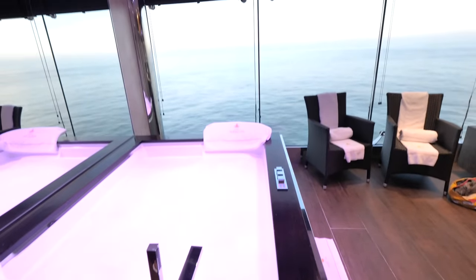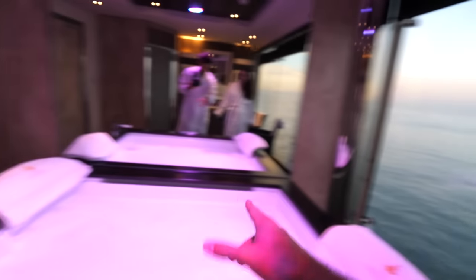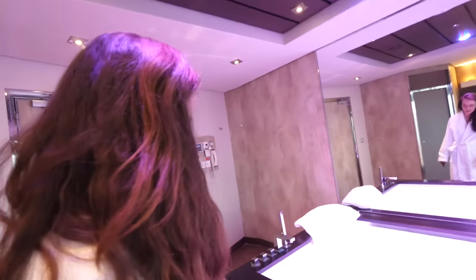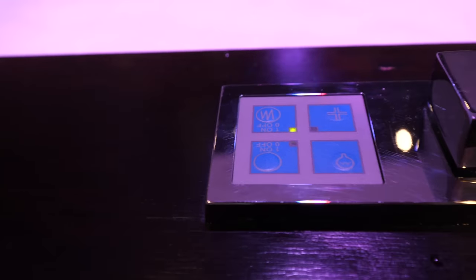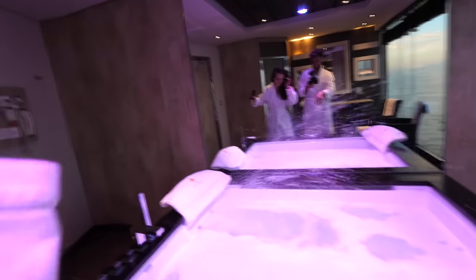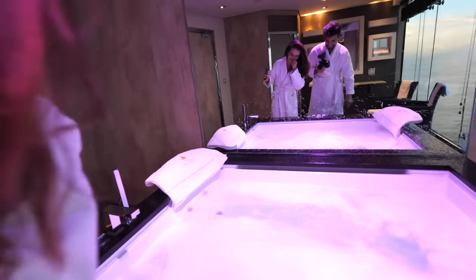We counted three windows facing the beautiful ocean. This is absolutely amazing — this is the biggest jacuzzi I have ever seen, and with these windows, this is freaking amazing. Look at all the settings on there. Oh my gosh, what do these things do? Can I press it? Yes, you have to press it. I think you have to be in it. So it is time to get into this jacuzzi and enjoy.